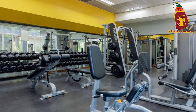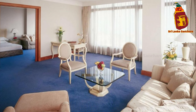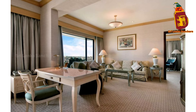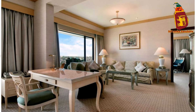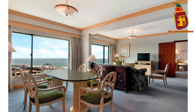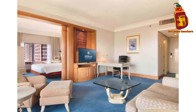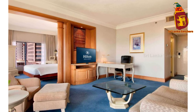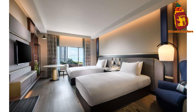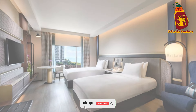From its luxurious accommodations and exquisite dining options to its top-notch facilities and central location, the Hilton Colombo Hotel truly offers an unparalleled experience in the heart of Sri Lanka's capital. Whether you're here for business or leisure, this hotel ensures a stay that is both memorable and comfortable. Have you stayed at the Hilton Colombo? Share your experiences in the comments below. Don't forget to like, subscribe, and hit that notification bell for more travel inspiration. Until next time, happy travels!